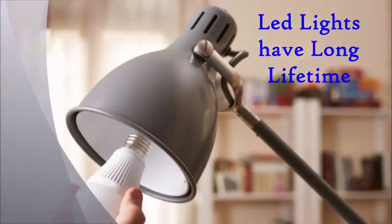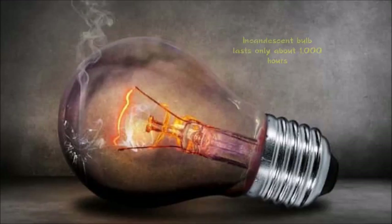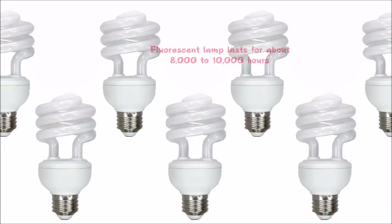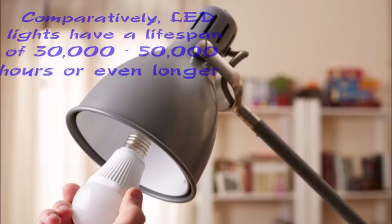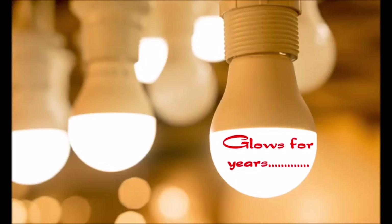Secondly, LED lights have a long lifespan. Incandescent bulbs last only about 1,000 hours, whereas fluorescent lamps last for about 8,000 to 10,000 hours. Comparatively, LED lights have a lifespan of 30,000 to 50,000 hours or even longer.